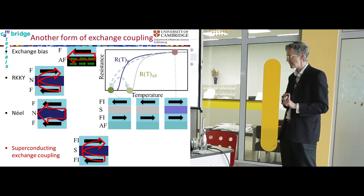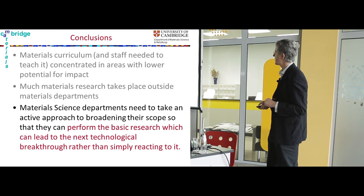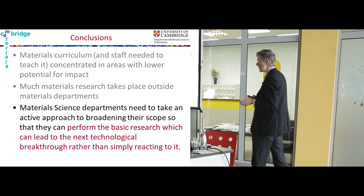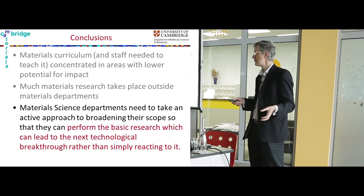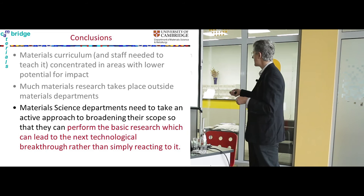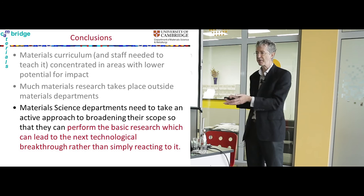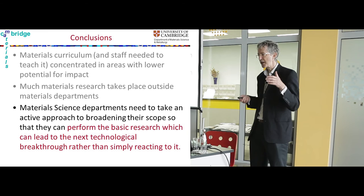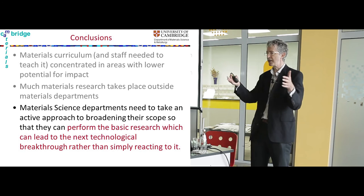My conclusions: material science departments need to have a very strong basic science research program which feeds into technological breakthroughs, rather than simply taking a physics discovery and engineering it slightly better for eventual applications. The latter has much lower impact and is hard to measure. Whereas with basic research, you can see the original publication, see that it has thousands of citations, and recognize it as important work. We are in competition with other subjects for undergraduate students and with other departments for research funding — this is why having strong basic science is essential.